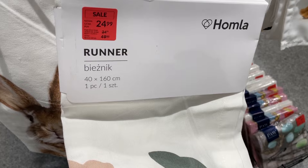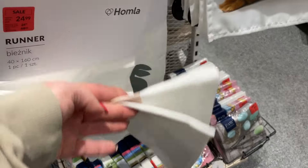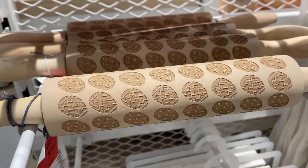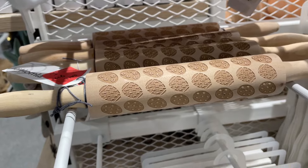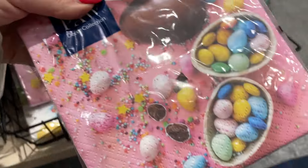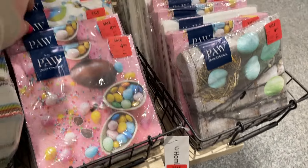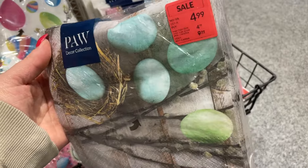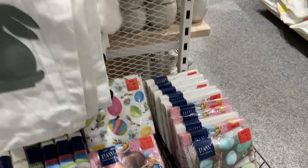Tutaj mamy kolejny bieżnik w delikatny wzór – 40 na metr 60 za 25 zł z 50, więc 50% wyprzedaż, z nienachalnym wzorem trzech zajączków. Znalazłam też wałeczek za 10 zł do ciastek z wytłaczanymi pisankami w różne wzorki – fajna atrakcja dla dzieci, żeby sobie ciasteczka powypiekały. Następnie mamy bardzo duży wybór serwetek wielkanocnych – za 5 zł z 10, w różnych kolorach: różowe, białe, srebrne, kolorowe i bardziej stonowane. Wybór naprawdę spory.